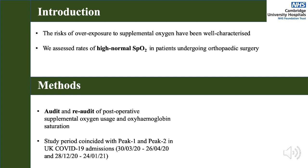Excluded from this analysis were patients under the age of 18, patients with COPD, and patients requiring mechanical ventilation. Data were analysed using SPSS and the results of the two audit cycles were compared. No significant differences in key patient demographics and ASA scores were observed.